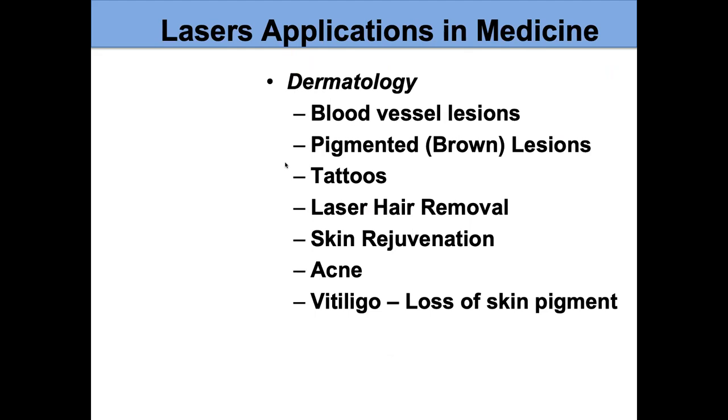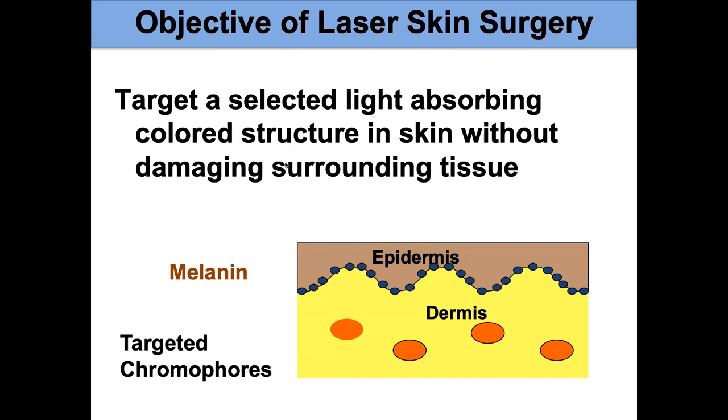We use lasers a lot in dermatology. We treat blood vessel lesions, which the port wine birthmark is, but we can also use different lasers to treat brown spots, to remove tattoos, for laser hair removal, and to rejuvenate the skin. Basically, we want to target with our laser light a select colored structure in the skin — for port wine birthmarks, that's the blood vessels.